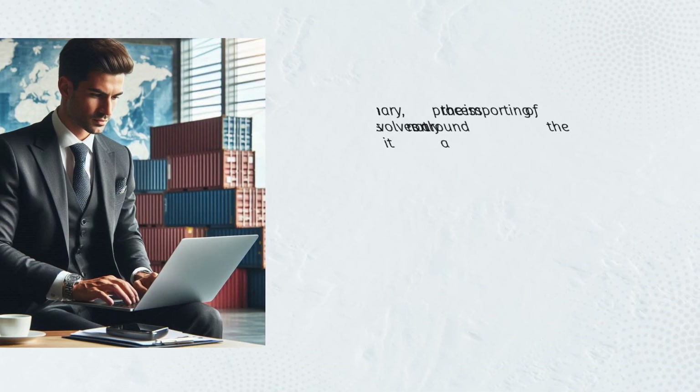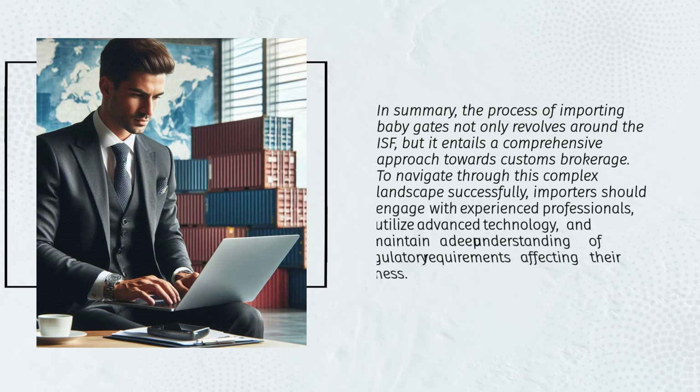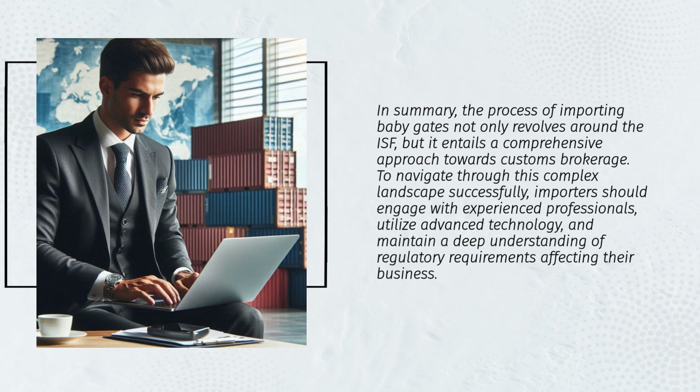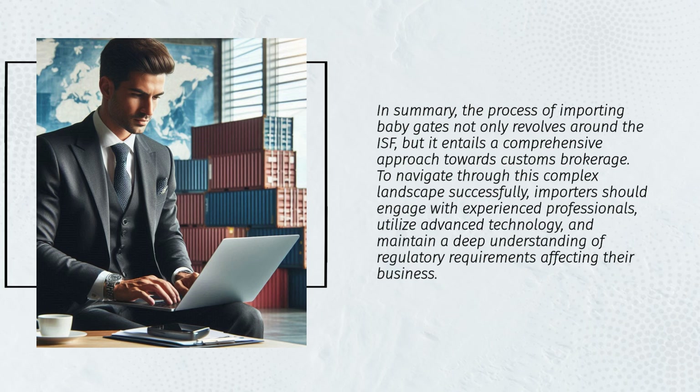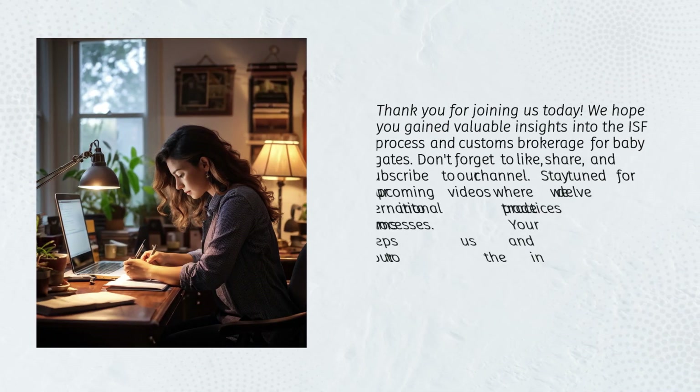In summary, the process of importing baby gates not only revolves around the ISF but entails a comprehensive approach towards customs brokerage. To navigate through this complex landscape successfully, importers should engage with experienced professionals, utilize advanced technology, and maintain a deep understanding of regulatory requirements affecting their business.